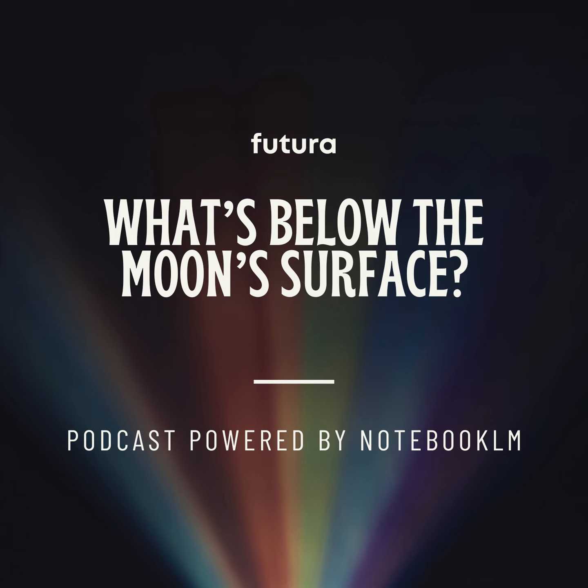Hey there, space explorer. You hear about this whole moon goo thing? Yeah, making headlines. Like something strange moving under the moon's surface. So we're doing a deep dive, gotta break it down. What's the actual science saying? We got the research from NASA, the University of Arizona, the whole shebang. Gotta figure out what this moon goo actually is.